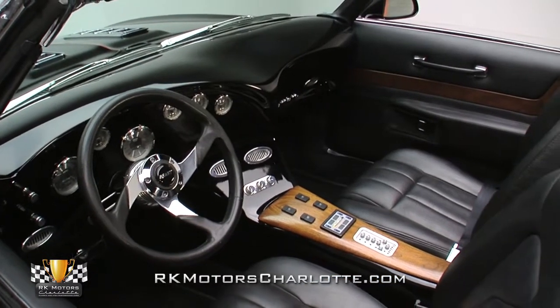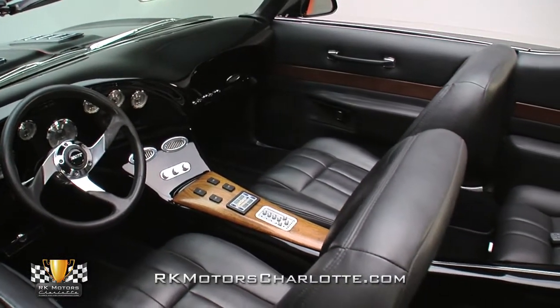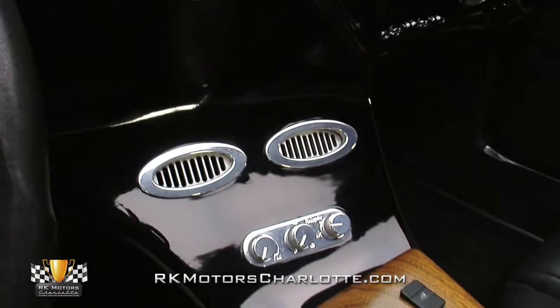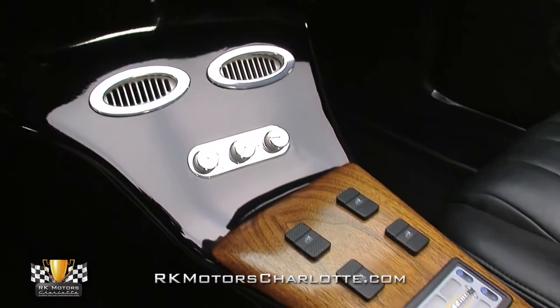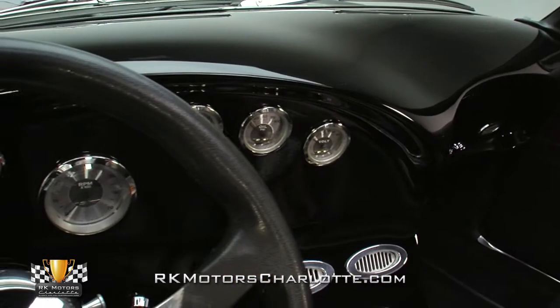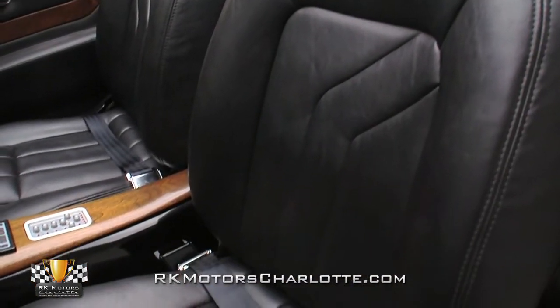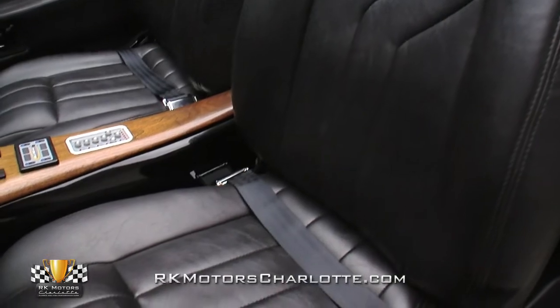While a lot of custom Camaro builds leave the interior in stock form, this convertible takes it to the next level by offering a custom cabin that's just as eye-catching as the rest of the car. Custom touches include a full-length console, a sculpted dash with classic instrument gauges, a unique Grant steering wheel, and supportive leather-wrapped seating for four.